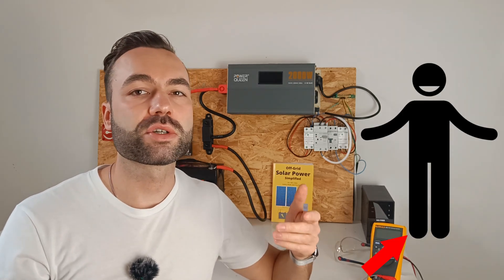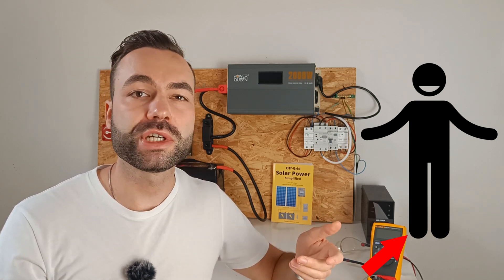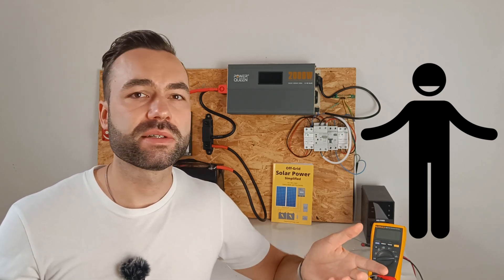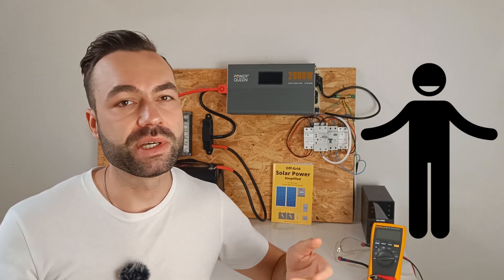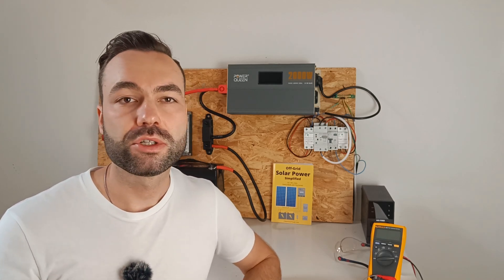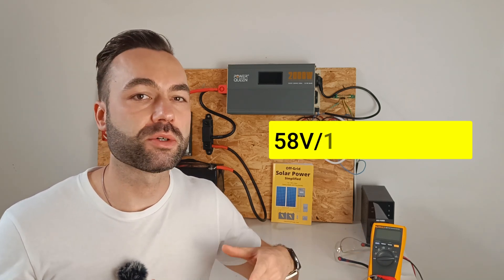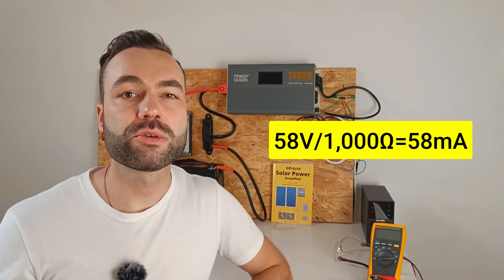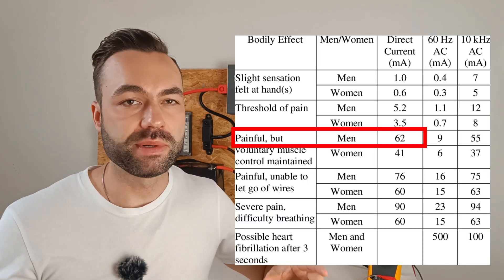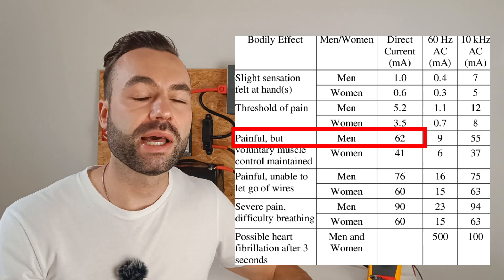The last resistor is the resistance of your skin, clothing, or shoes at the exit point towards the ground — usually high as well, unless you stand with your bare feet in water. If you touch a battery terminal and complete the circuit to ground through your feet or the negative terminal, your body resistance might be around 1000 ohms. At 58 volts, the current will be 58 milliamps. According to medical data, at 58 milliamps DC you will definitely feel pain, but you should still retain muscle control and be able to let go.